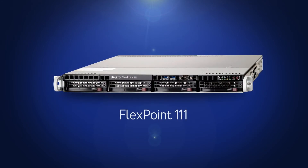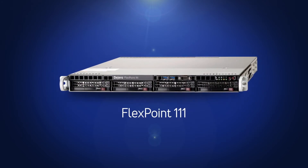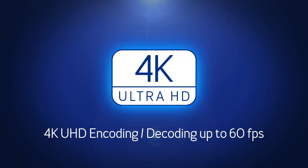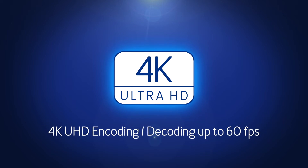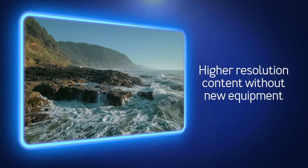Update your Flexpoint 111 transceiver to Core 5.4 to begin transmitting and receiving higher resolution 4K UHD content up to 60 frames per second — all without needing new equipment.